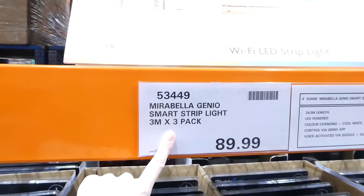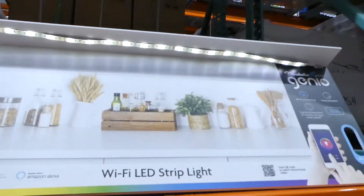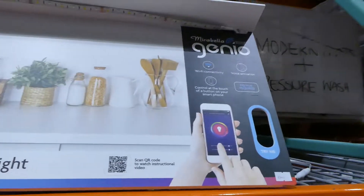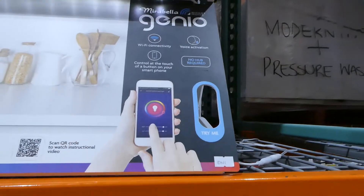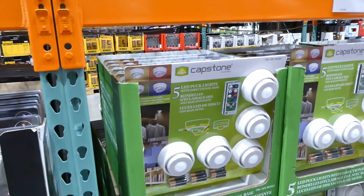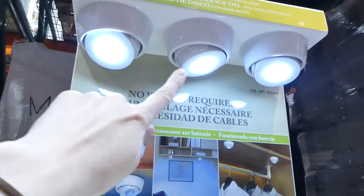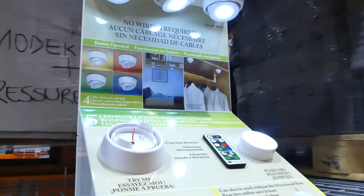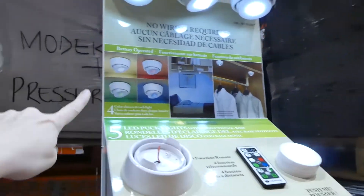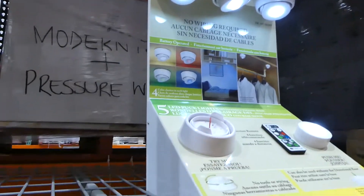They also have the Mirabelle Gino smart strip lighting — a three-metre, three-pack for $90. They're wi-fi LED controlled via a smart app and can be cut to size. There's also Capstone directional puck lighting for $33 — adjustable, comes with a remote and multiple colours, good for closets or under cabinets.